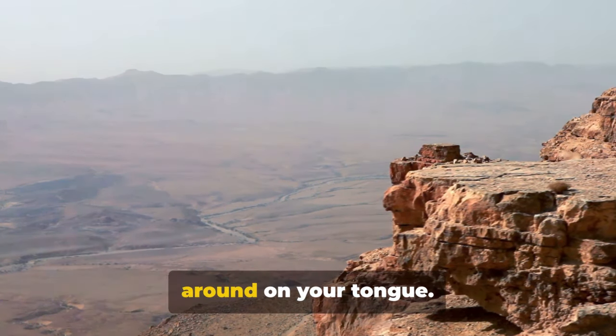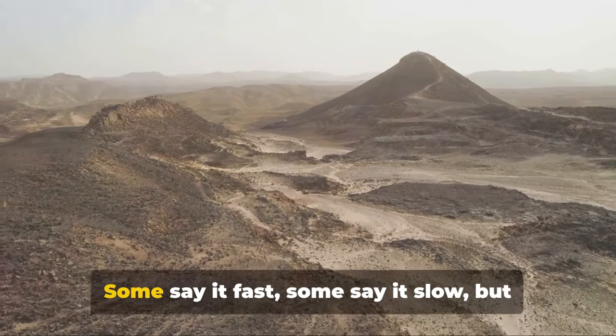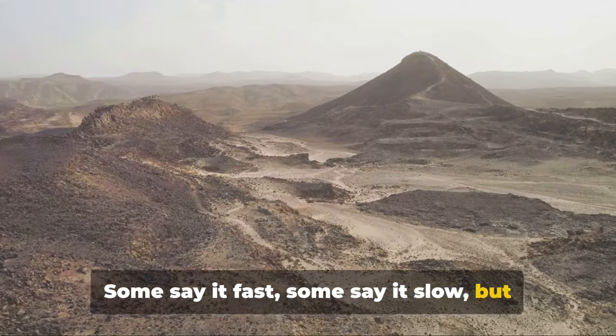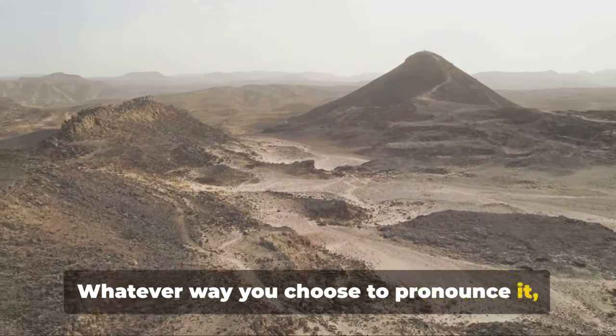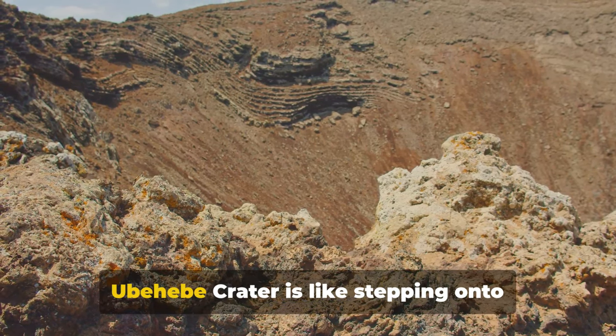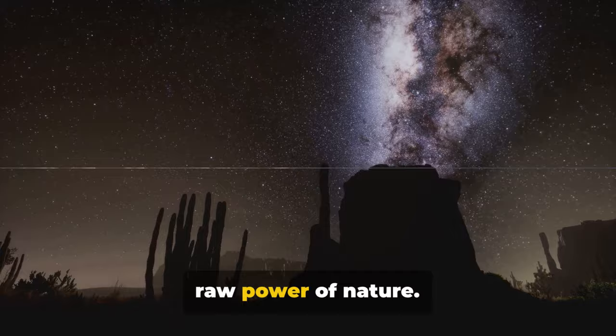Take a moment to roll that name around on your tongue — Ubehebe. It's a bit of a tongue twister, isn't it? Some say it fast, some say it slow, but few manage to say it without a chuckle. Whatever way you choose to pronounce it, one thing is certain: a visit to the Ubehebe Crater is like stepping onto another planet, a true testament to the raw power of nature.